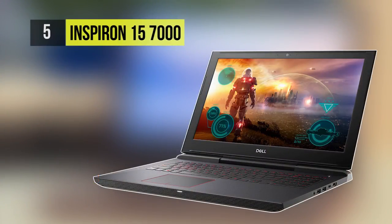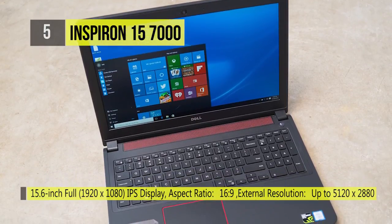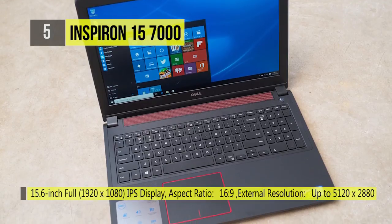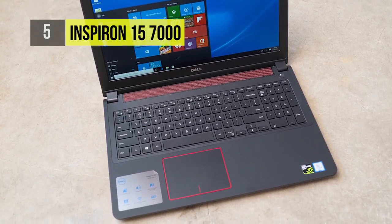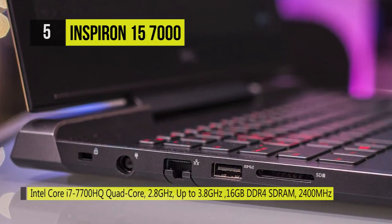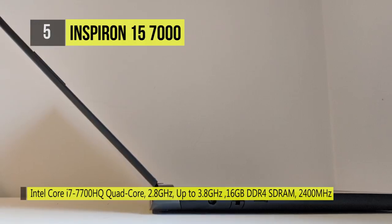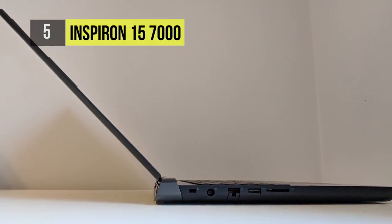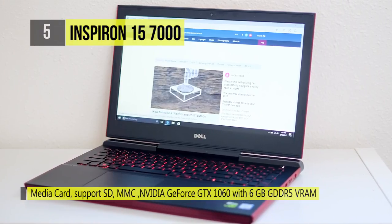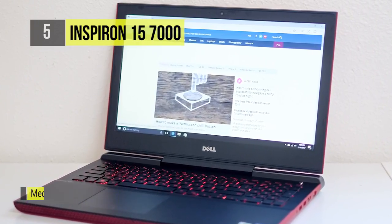The fifth-placed Inspiron 15-7000 is a mid-range gaming laptop featuring a cooling system that ensures uninterrupted gameplay. Its IPS display features a 1080p resolution, a 16:9 aspect ratio, LED backlighting, viewing angles of 160 degrees, and a 60Hz refresh rate. It is powered by a 2.8GHz Intel Core i7-7700HQ quad-core processor that can boost up to 3.8GHz, 16GB 2400MHz DDR4 RAM, and a dedicated NVIDIA GeForce GTX 1060 graphics card with 6GB of GDDR5 RAM.